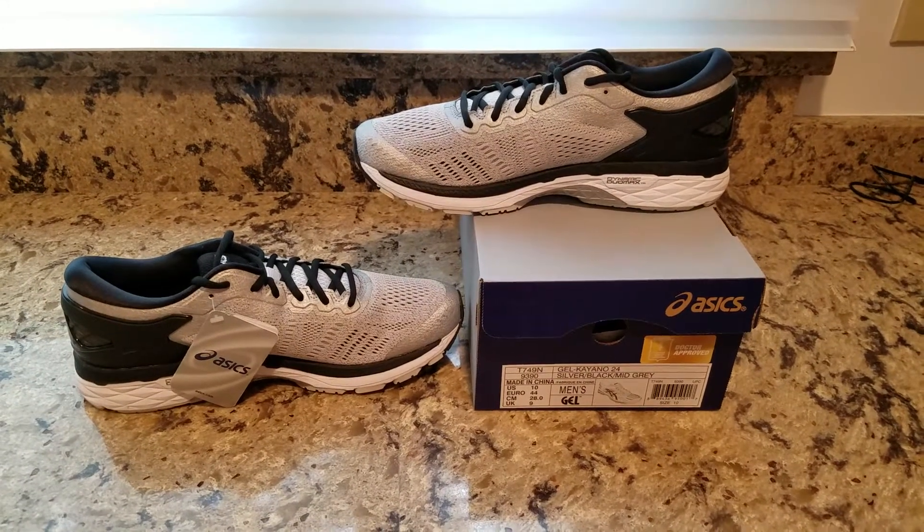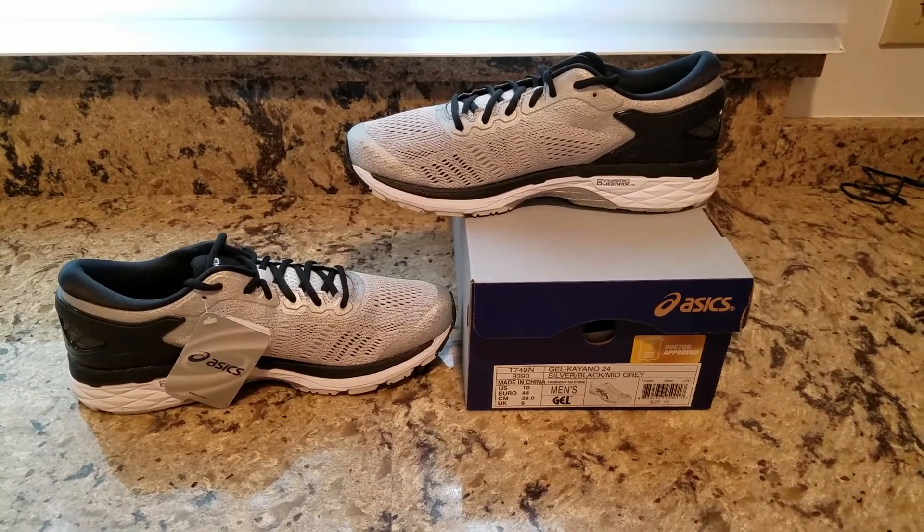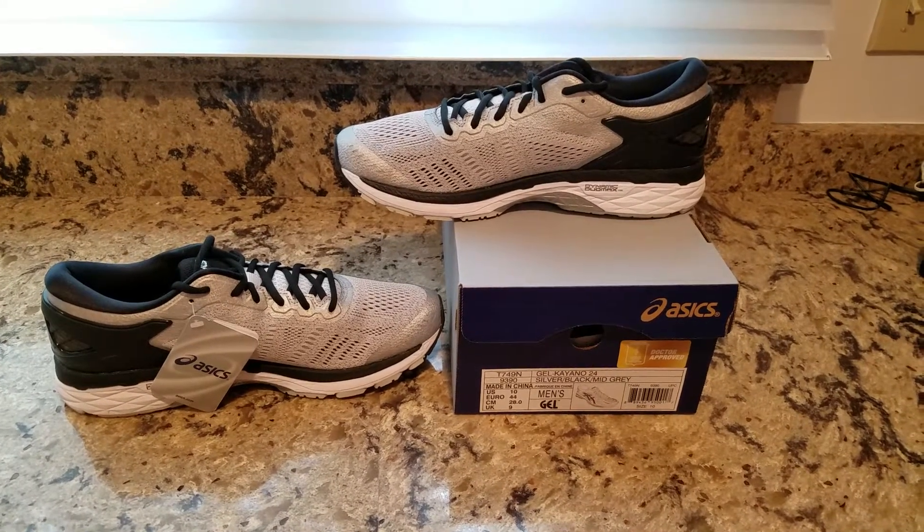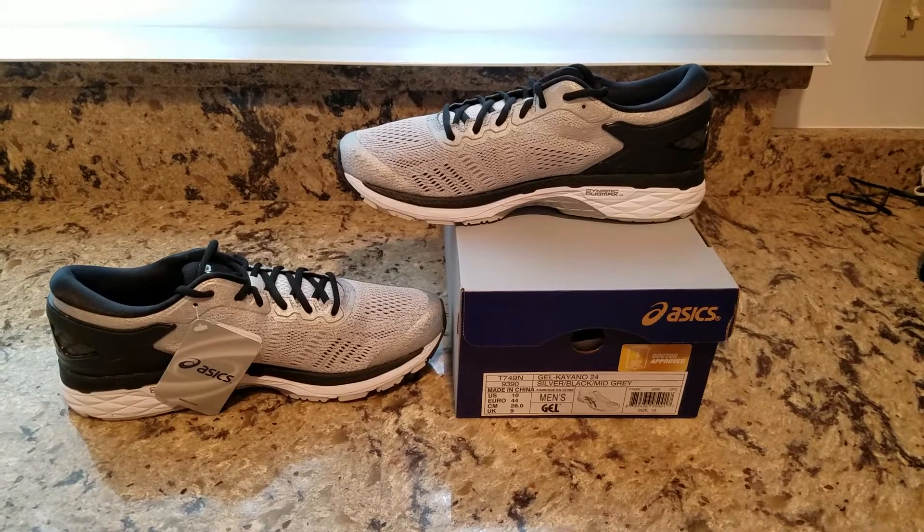Looking for the best all-around running shoe? Well, you've come to the right spot. Hi again, this is Eric Knight. I've been inventing consumer products and services for over 35 years, some of which you may have used yourself.